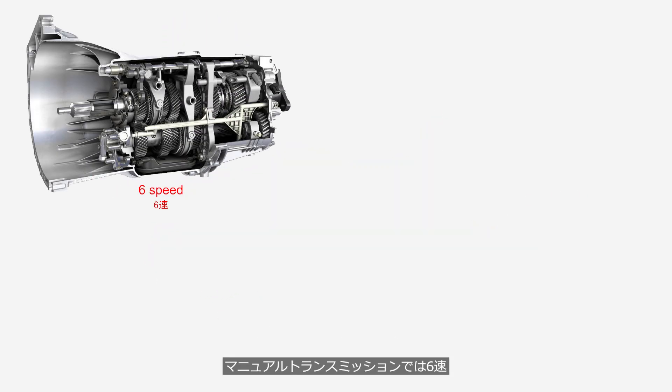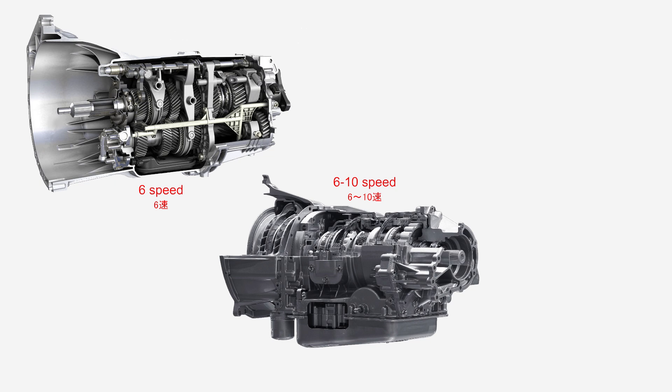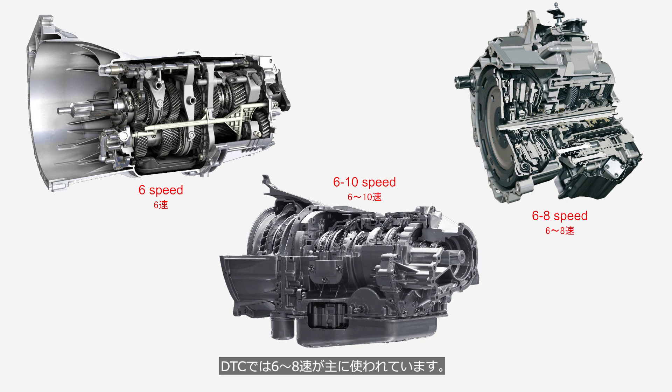Manual transmissions mainly use six gears. Step-type automatic transmissions typically have six to ten gears. And DCTs commonly use six to eight gears.